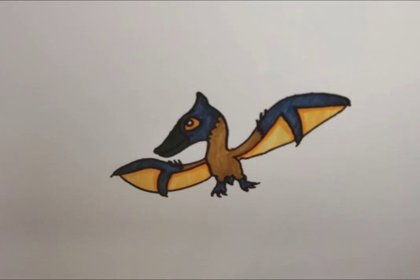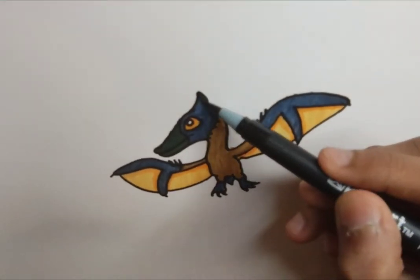Pterosaurs walk in a weird crawling way where they fold their wings and pretty much walk on their elbows — or really on three fingers, with the other two fingers folded backwards, which is the wing. Those are the main differences between pterosaurs and dinosaurs.